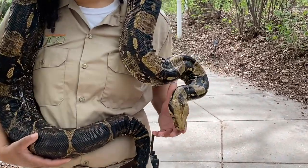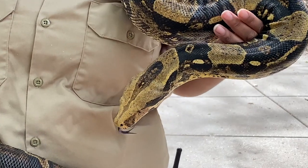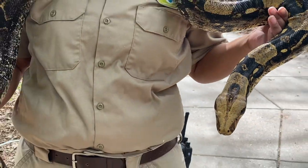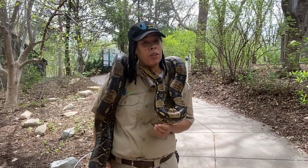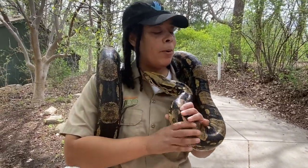Jake is 15 years old this year and he weighs about 30 pounds, which is pretty heavy after a while. Right now he's around seven feet long. These guys can get to be about nine feet long, and other boa constrictors can get to be around 15 feet long, so this is a pretty large snake.